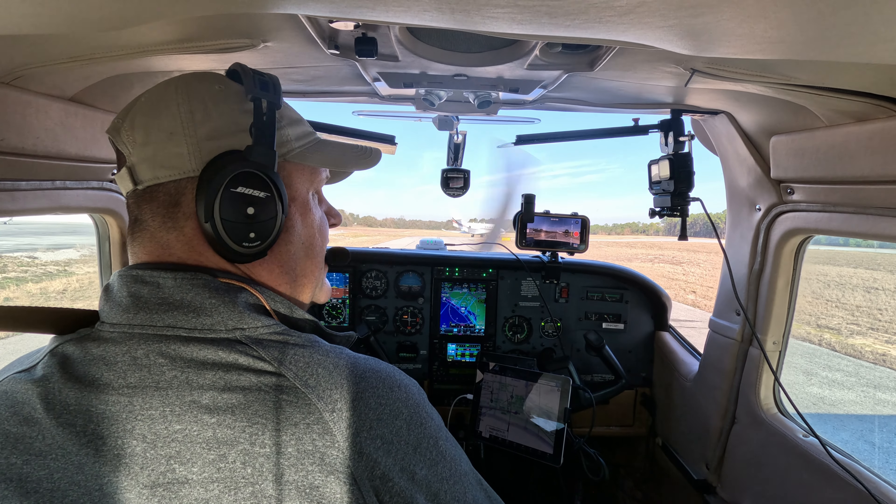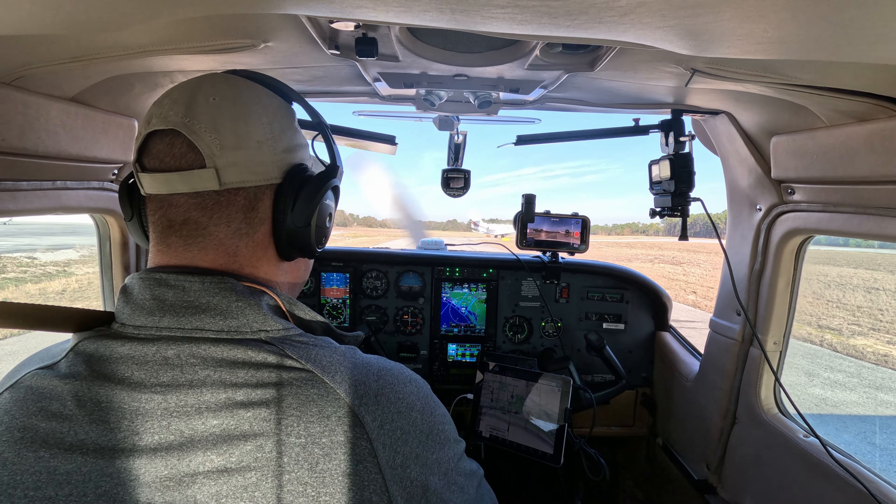We're going to blast off, head back to Shreveport, spend the night there, and then tomorrow head to Little Rock for an IA renewal. Appreciate you coming along — hope you enjoy the flight. It's beautiful weather today, hopefully not too many bumps, so buckle up and we'll talk to you in the air.